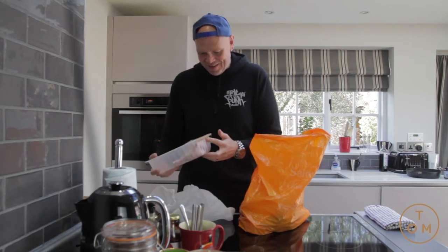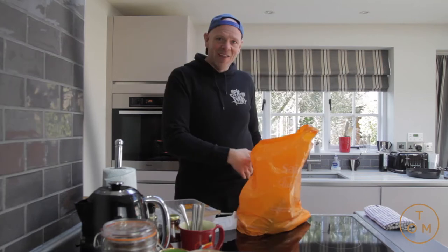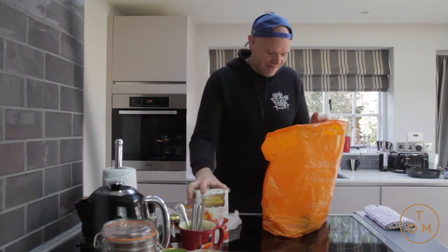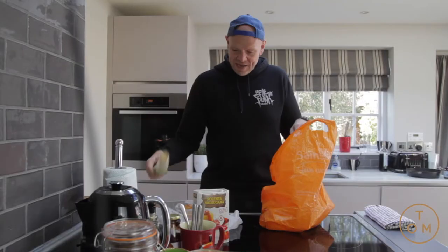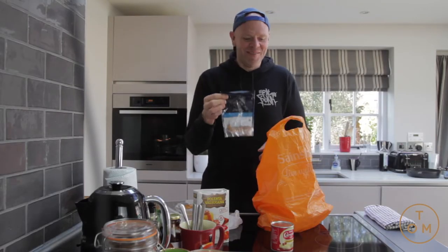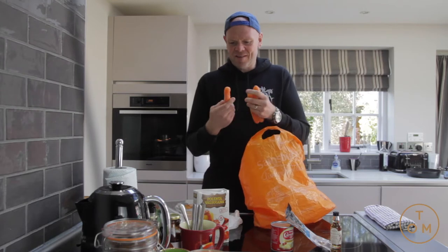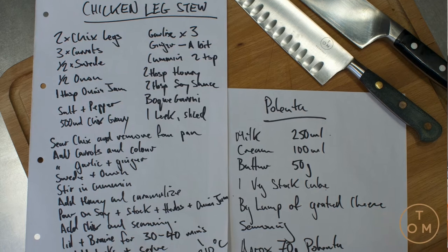So in Gemma's bag we have: two chicken legs left from a pack of four — two left chicken legs, polenta, half an onion, some ginger and some garlic, one leek, a tin of condensed milk, 17 almonds, a bottle of gin liqueur, a beautifully tied bouquet garni, and three carrots. That is it.